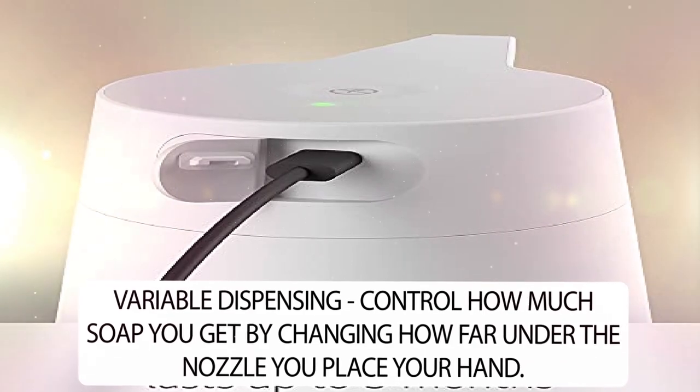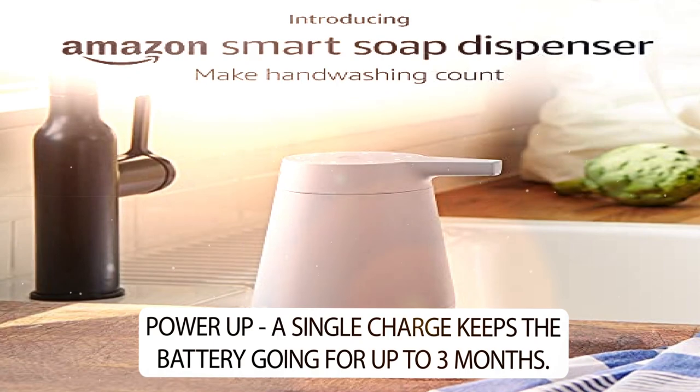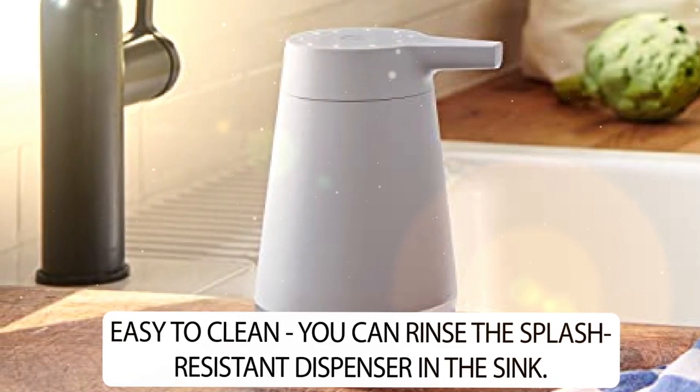Variable dispensing: control how much soap you get by changing how far under the nozzle you place your hand. Power up: a single charge keeps the battery going for up to three months. Easy to clean: you can rinse the splash resistant dispenser in the sink.